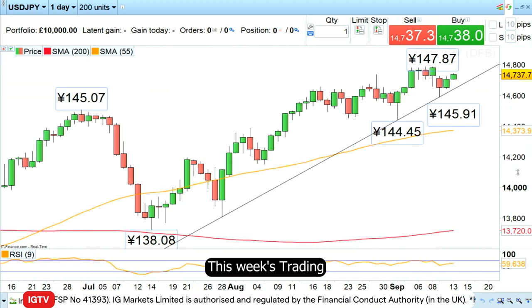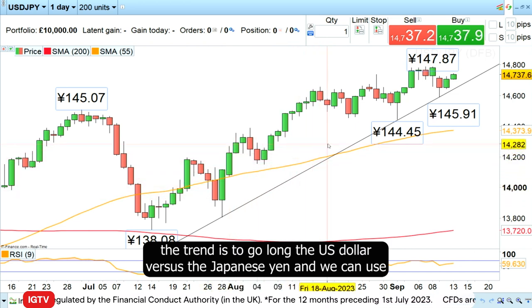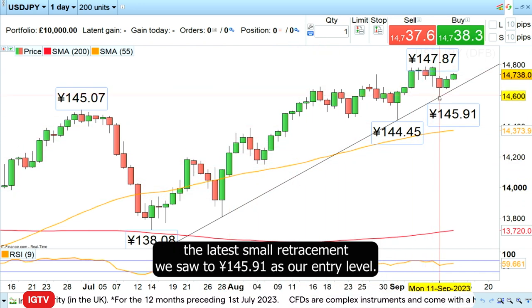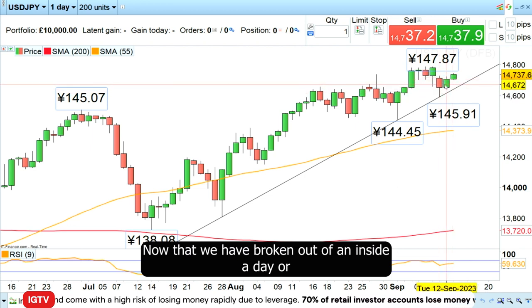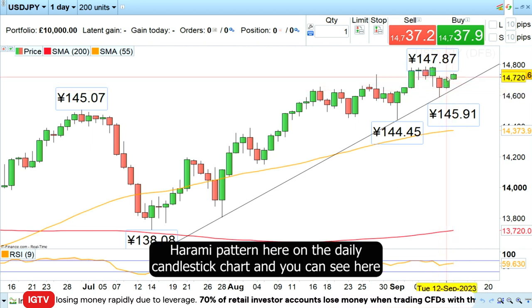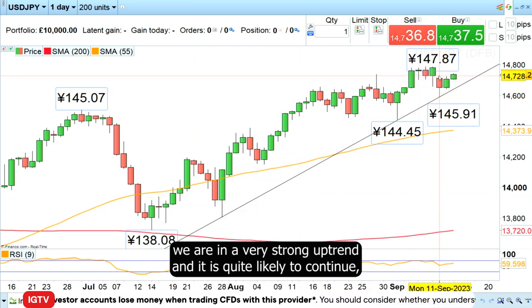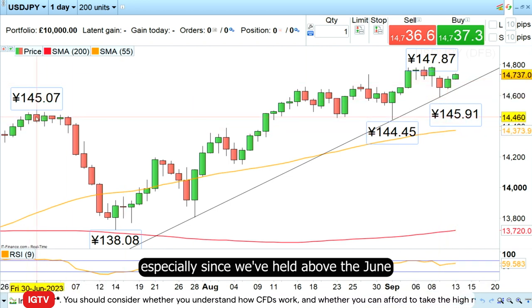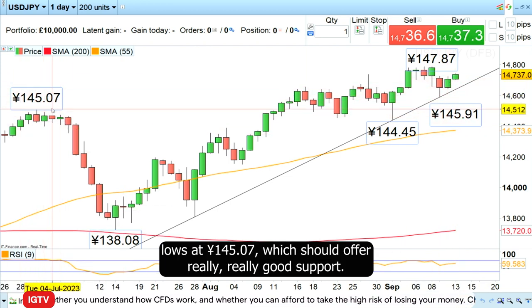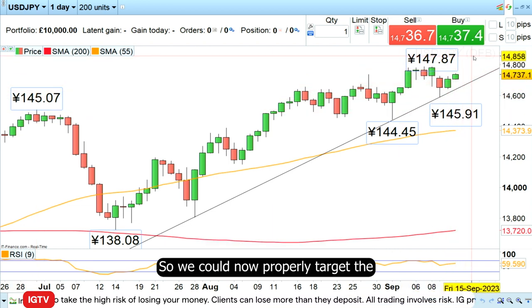This week's Trading the Trend is to go long the US dollar versus the Japanese yen. We can use the latest small retracement we saw to 145.91 as our entry level, now that we have broken out of an inside day, or harami pattern, on the daily candlestick chart. As you can see, we are in a very strong uptrend and it is quite likely to continue, especially since we've held above the June lows at 145.07, which should offer really good support.